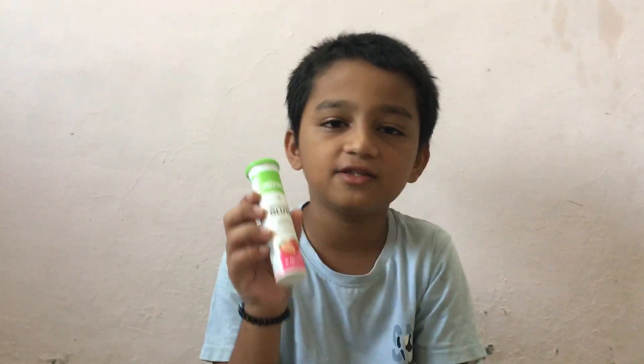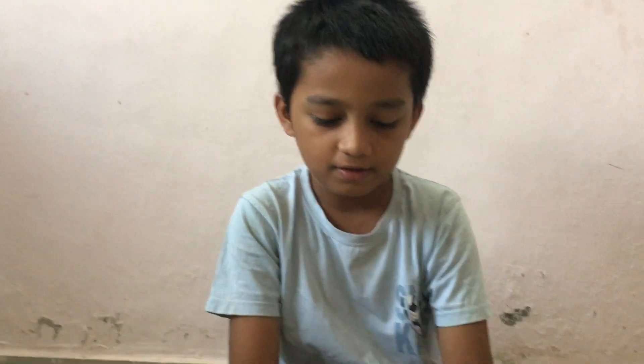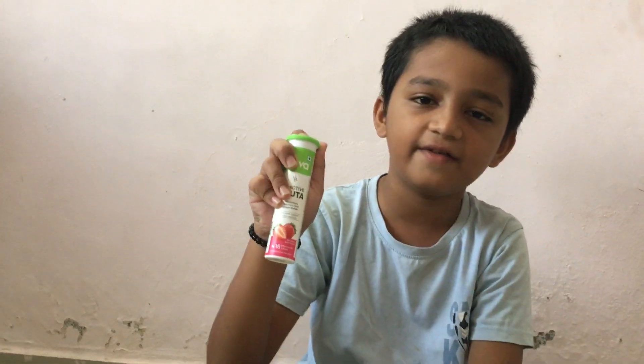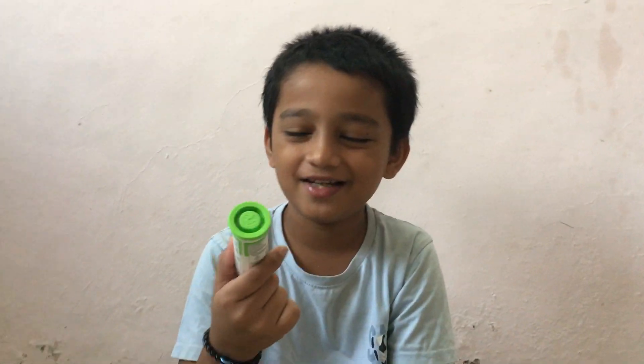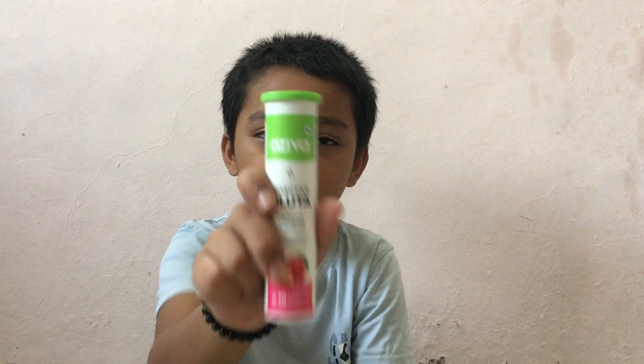Oziva comes with natural ingredients and its price is lower — 1199 compared to Setu's 1300. So the winner is Oziva, as it comes with four main ingredients at a better price. You should buy Oziva. We will meet in the next video — please like, share, and subscribe to Hello Scientist.